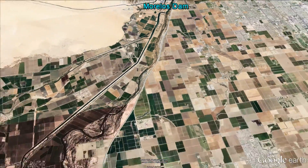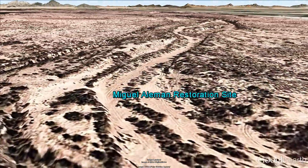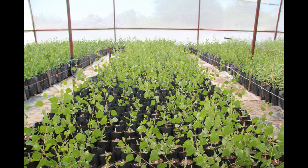Not far from Morelos Dam is the Miguel Alayman restoration site. Here, trees are being planted to restore the riparian corridor along the river channel. Restoration workers say the pulse flow is very exciting for them, as it will bring water to the cottonwood and willow trees that they have been planting along the river.